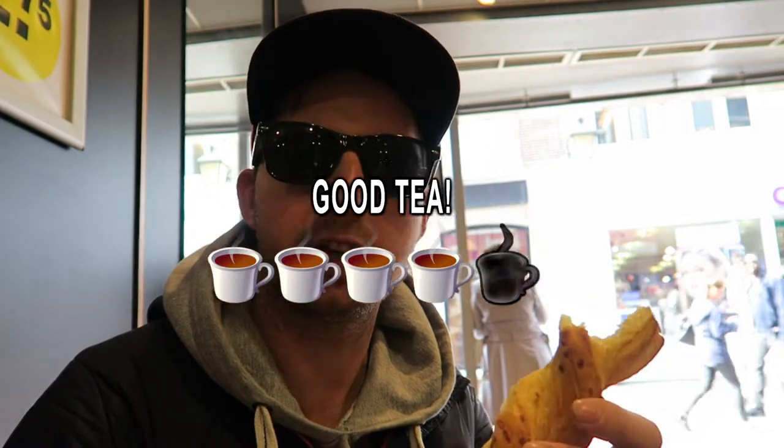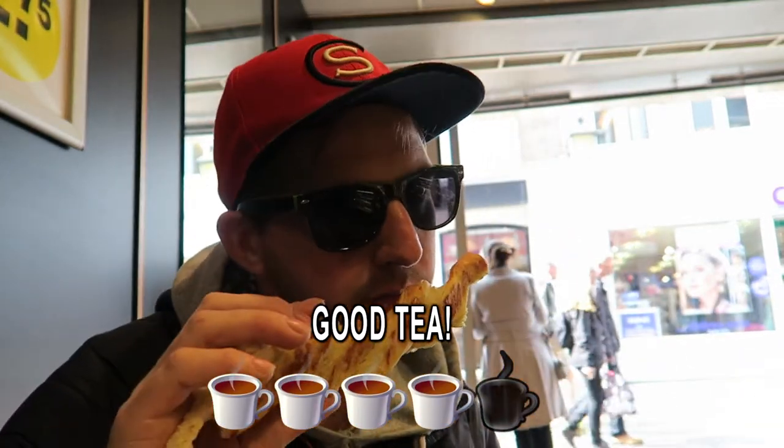Good tea, cheap, smells nice, dough to cheese, not sweet — quite a nice little snack, a cup of tea actually. I'll give it a good tea. Oh yeah, Crass Angle, well done.